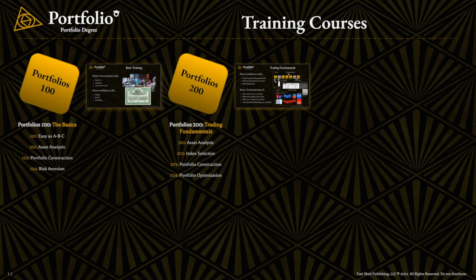Then we'll go deeper into portfolio optimization, which is a term you might be familiar with. We're going to go through what that term even means — you know, what does it mean to optimize something.